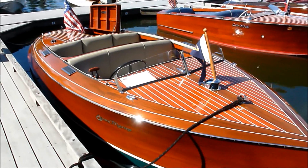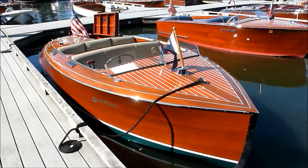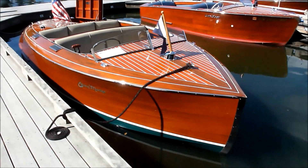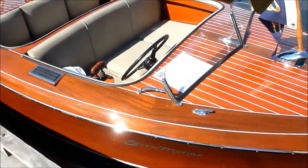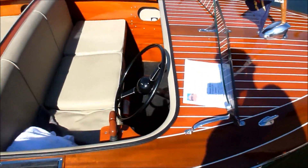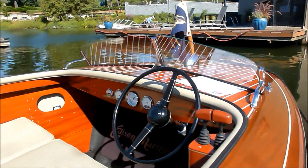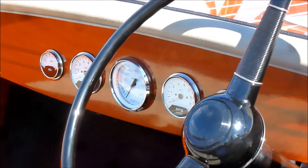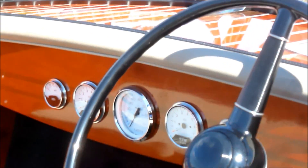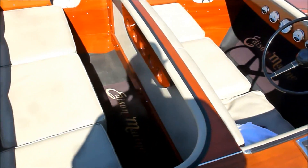Edison Marine. I never heard of an electric wood boat before. That is awesome. Let's see if I can get a closer view. It's a 2007. It sure does look like it — I can tell by the gauges though. That's pretty cool. Edison Marine.